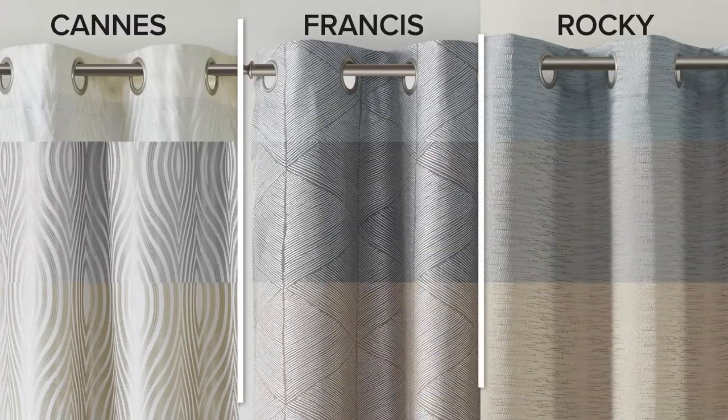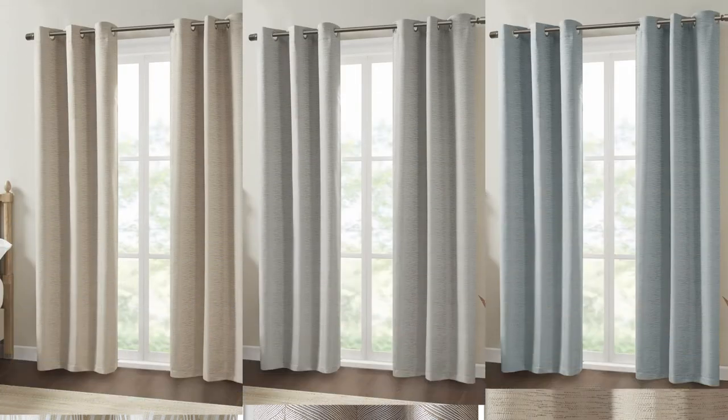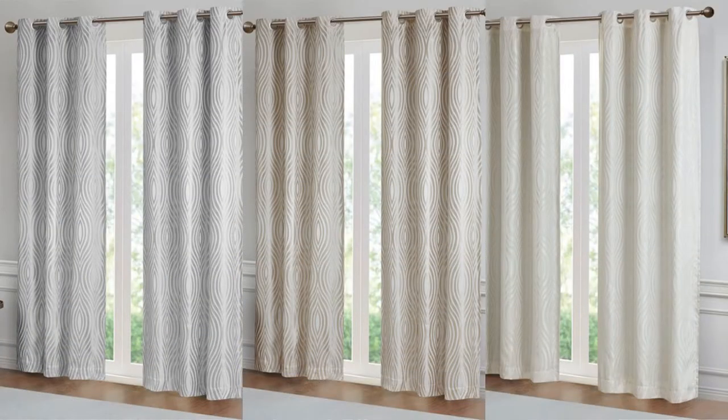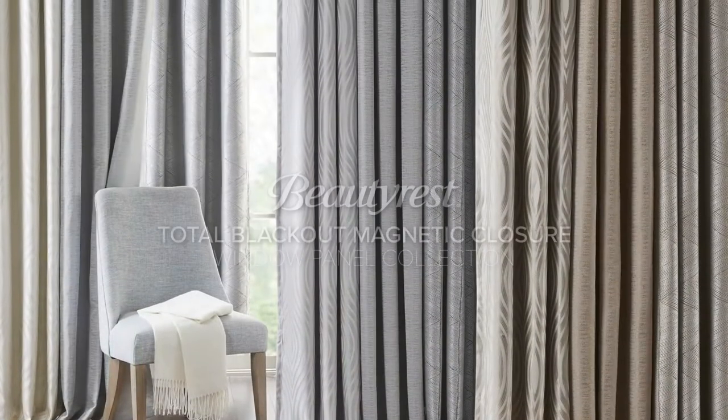Featuring three beautiful Jacquard patterns in a coordinating soft spa palette, simply style this collection by alternating pairs to cover any large window or hang pairs separately in your home for a cohesive look.